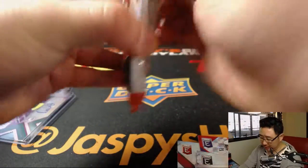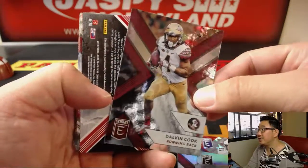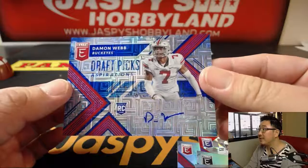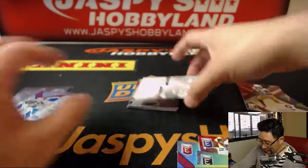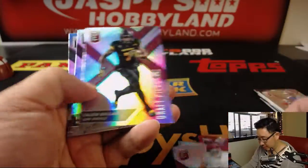And your last pack, Brandon. Good luck. Behind Dalvin Cook is Damon Webb from Ohio State, 7 out of 30, Draft Picks Aspirations autograph. And there is the rest — more Baker Mayfield, and Royce Freeman at the end.